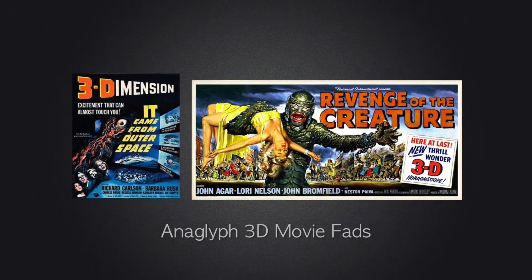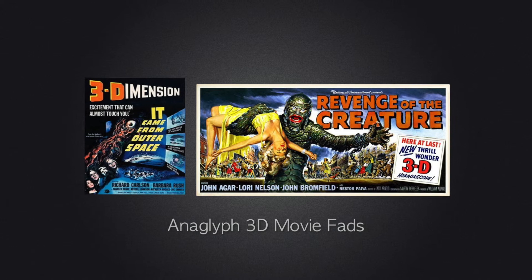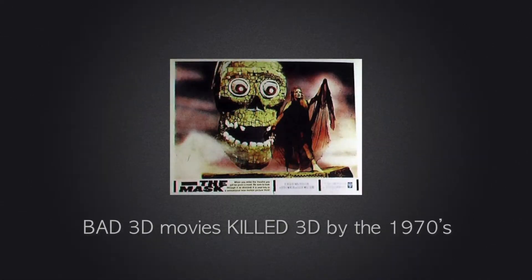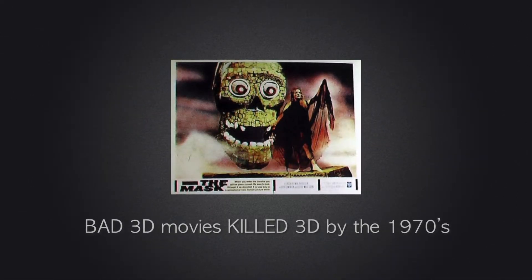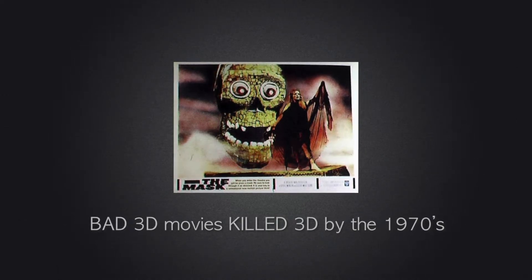The requirement for theaters to have custom projection systems killed 360 video commercially. Panorama video was also competing heavily against anaglyph 3D movies, which were really popular in the 1950s, but by the 70s, panorama video and 3D were pretty much gone from the movie theaters.